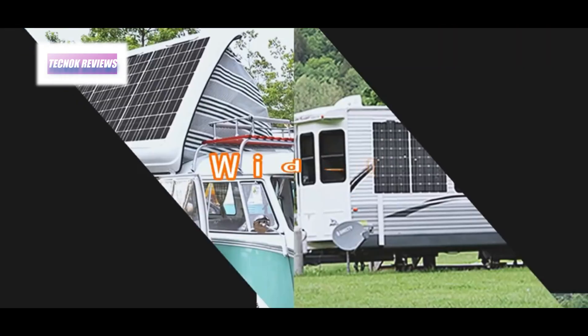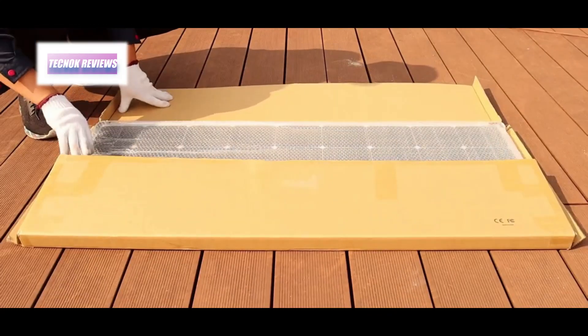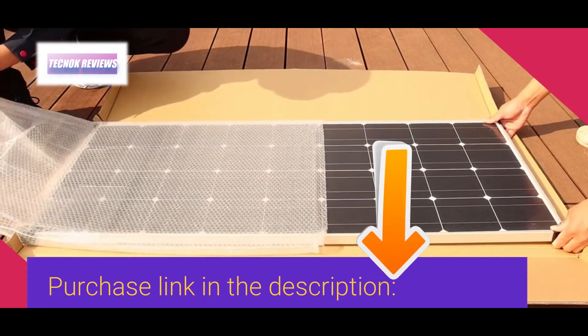Weighing just 1.5 kilograms, the panel is lightweight and portable yet still powerful, with versatile mounting options and a built-in 30A controller supporting both lead acid and lithium batteries. This flexible solar panel offers seamless setup and efficient performance, ideal for home solar systems or portable use.